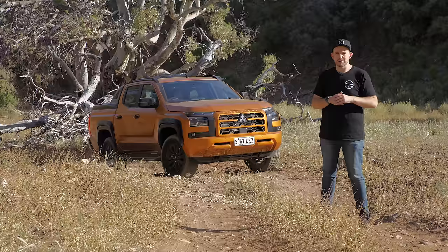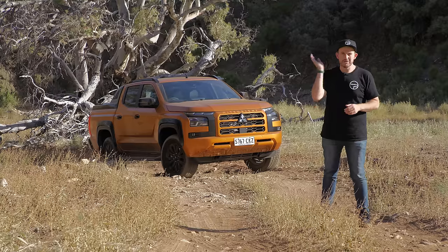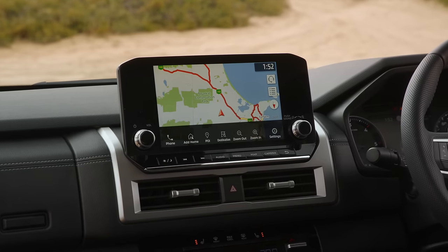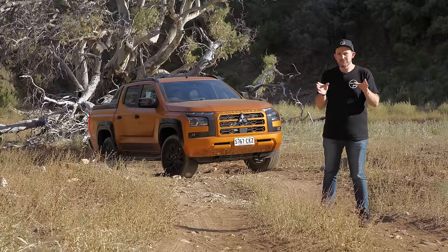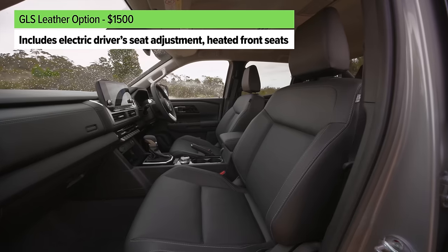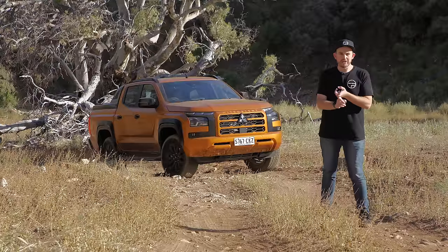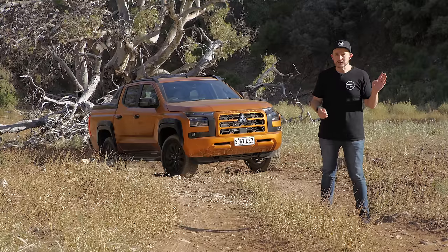The Triton is now playing in a slightly different position to where it used to when you consider the competitors. Standard across the entire range, you're getting LED lights and a nine inch touchscreen media system with wireless Apple CarPlay and wired Android Auto. In the GLS you can get cloth trim or leather for an extra $1,500, and the GSR adds extra styling flourishes. However, none of them come with a tonneau cover, a roller tonneau cover, a hard cover, or a tow bar — those are all dealer accessories.